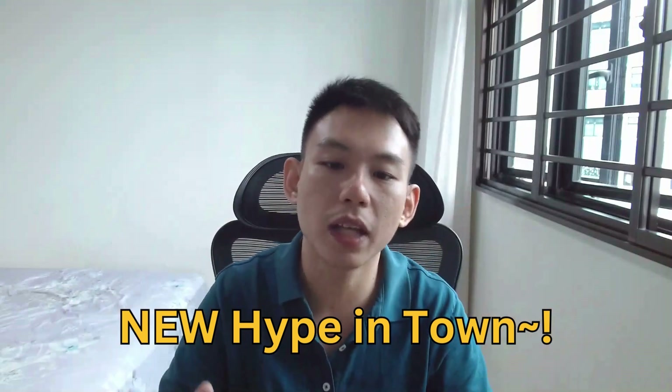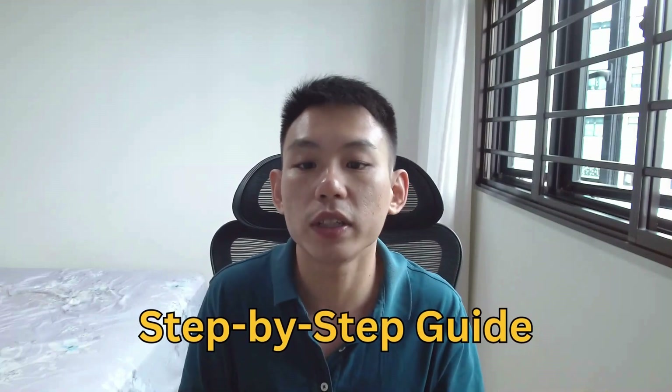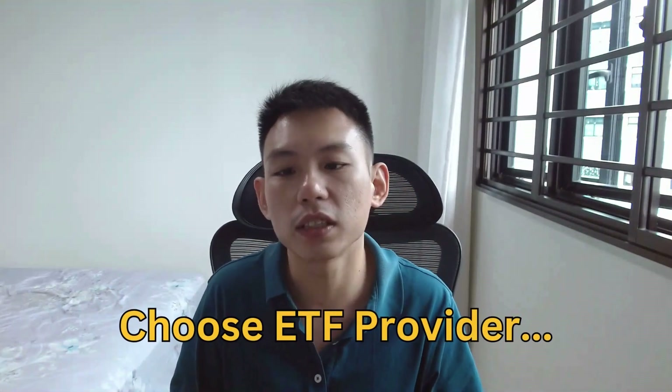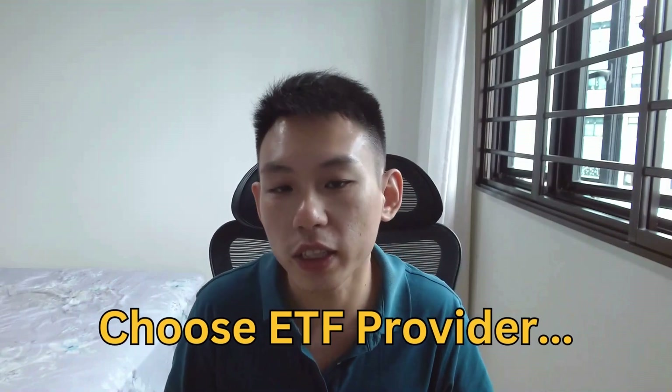Today I'm going to talk about the new hype in town — Bitcoin ETFs. This is a big deal because now you can gain exposure to Bitcoin without the troublesome step of directly owning the asset in crypto exchanges like Huobi, FTX, and things like that. In this video we will discuss how to invest in the Bitcoin ETF in a step-by-step manner. Watch until the end because we will also showcase a few factors you need to consider, especially when you want to select a Bitcoin ETF provider.